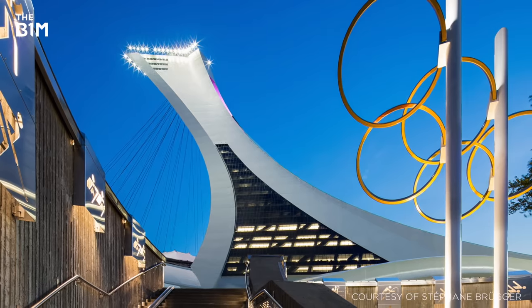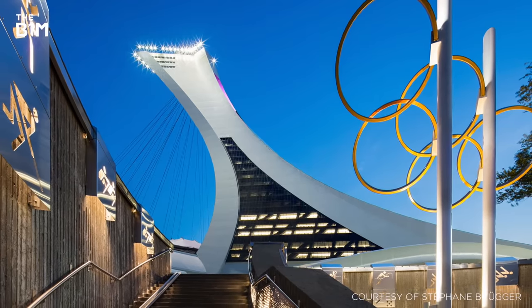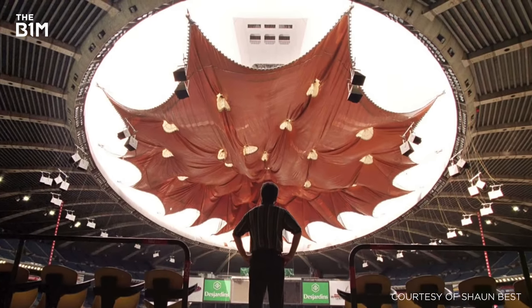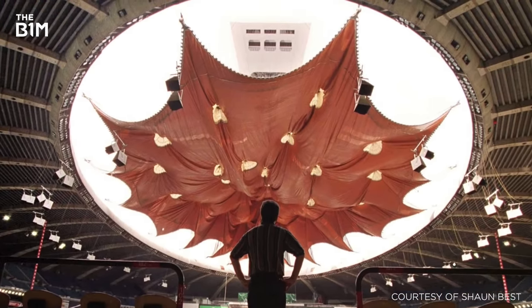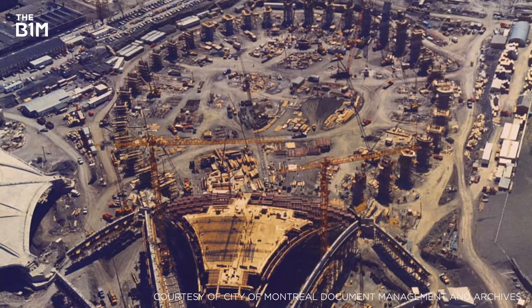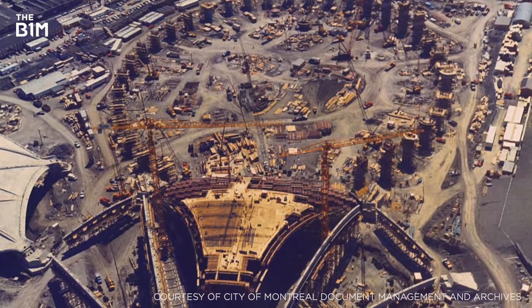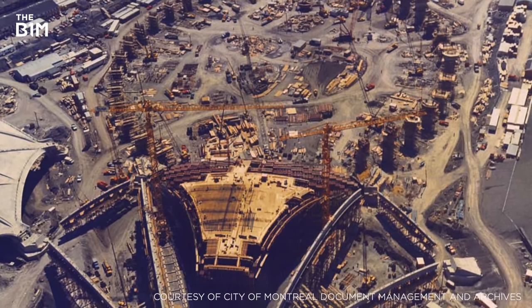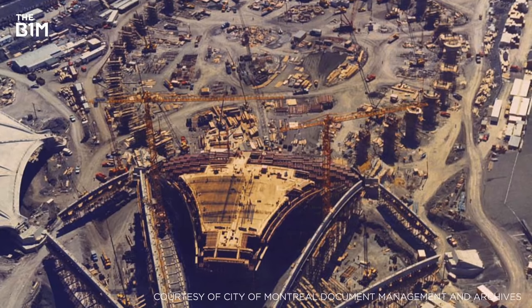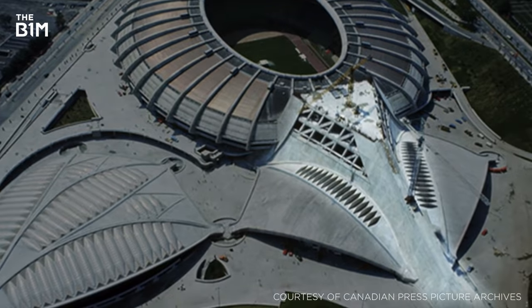Forming part of the iconic Olympic Stadium for the 1976 Summer Games, Montreal Tower was set to support the venue's retractable roof along with a range of other sporting facilities. However, despite construction works commencing in 1973, the tower stalled at 92 metres in height due to design complexities, the weather and strike delays. It remained unfinished during the Olympics.